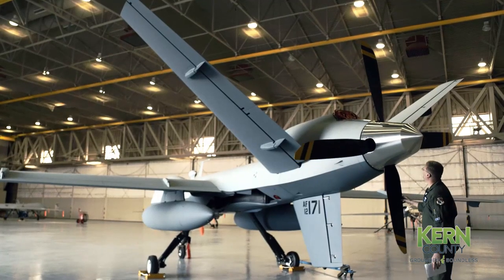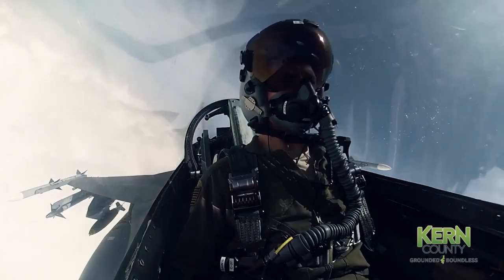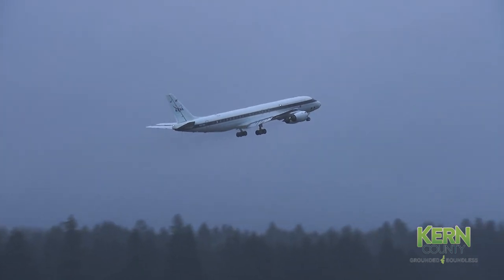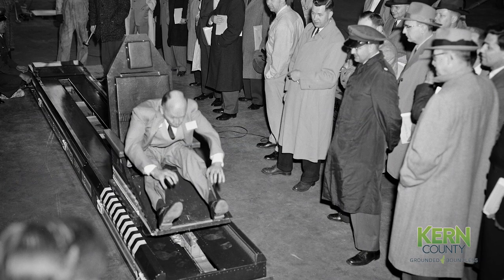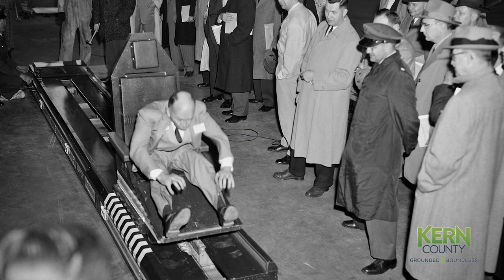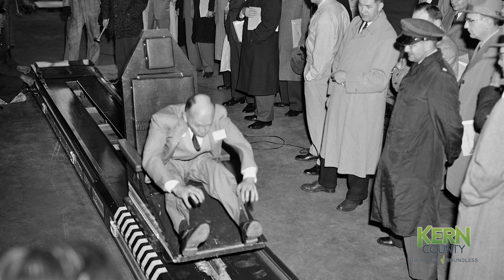Those are just a handful of examples of things that have direct impact that are not directly military but that this base has supported. If you've flown on a commercial airplane recently, there's a really good chance that its emergency braking system, emergency braking capability, and its single-engine takeoff capability were tested on the runway and the lake bed within three miles of us right now.